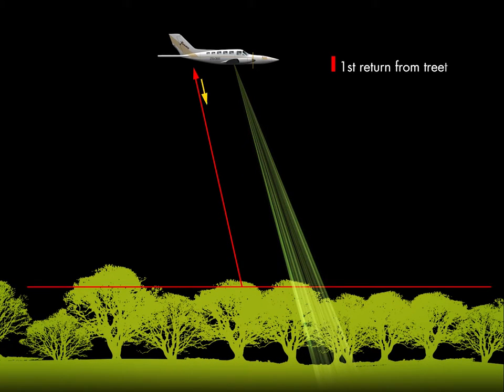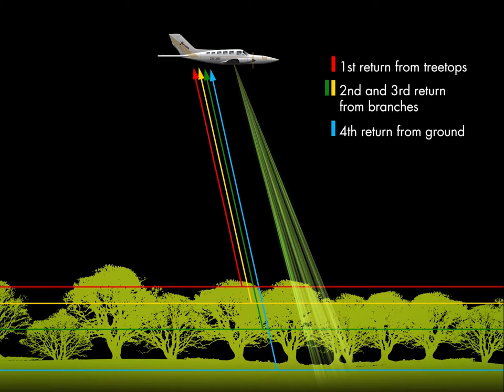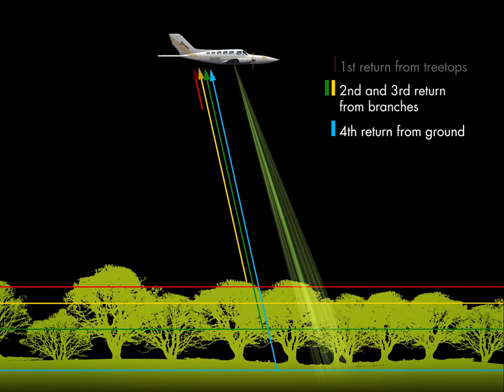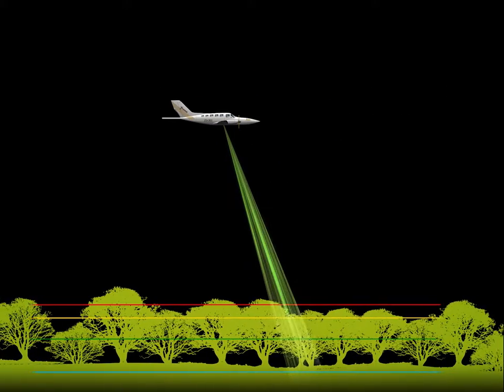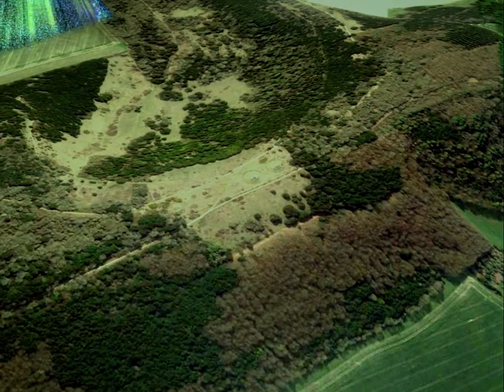LIDAR not only measures the distance the laser beam has travelled, but also the strength of the signal bouncing back, which tells us the type of surface it has bounced off. This helps us to distinguish between trees and surface vegetation and the terrain beneath.